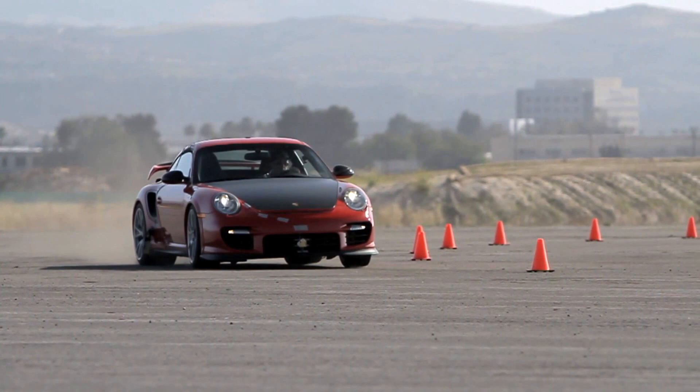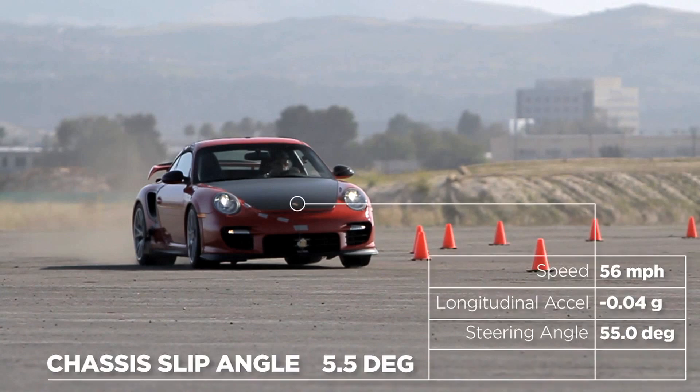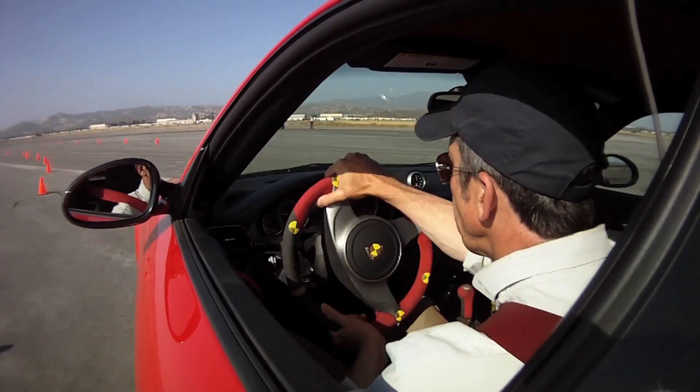A combination of a rough surface, a slightly fast early rotation rate, and an indelicate throttle foot has caused the tail to step out about 5 degrees. That's actually in a good grip range for the Michelin Pilot Sport Cup tires, but not for the uncomfortable driver who flicks in a dose of countersteer to halt it.